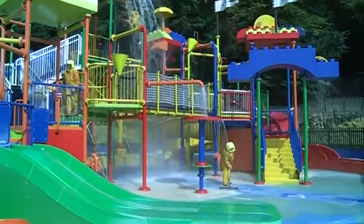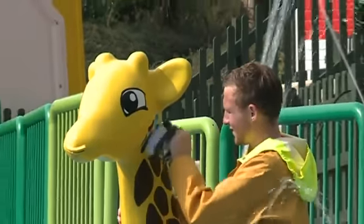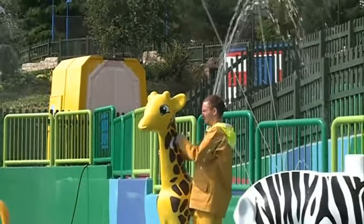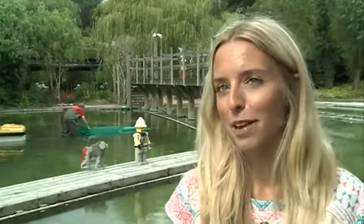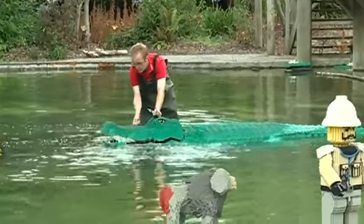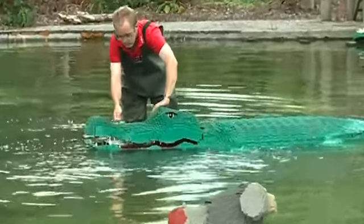Our team of Acuras and our water ride will be sorting out models in there as well, and our lifeguards in the water area in Duplo Valley too. Each model takes a different amount of time to clean depending on how big it is, but Mark, one of our model makers behind us, is sprucing up our Lego crocodile — made up of 25,000 Lego bricks — just with a tiny toothbrush.